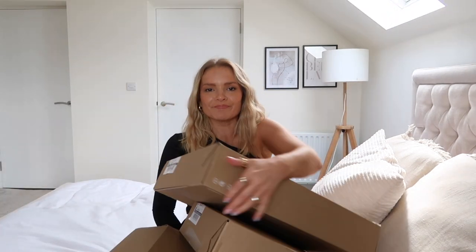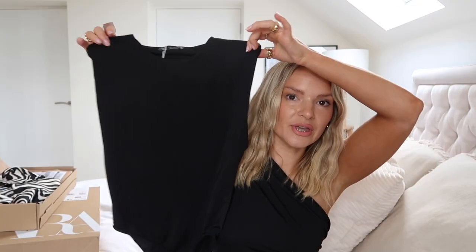Somebody say Sarsa haul! We've got three boxes here and we're going to try not to keep it all. Starting off with this little bodysuit — I thought it might be really nice with wide leg trousers, and I think it'll be really cute. Maybe I'm wrong, but if you like that sort of accentuated shoulders look, this might be nice. I got it in a size small and that was £22.99.